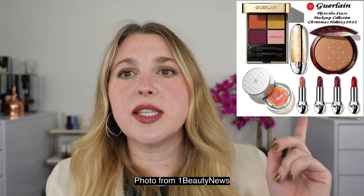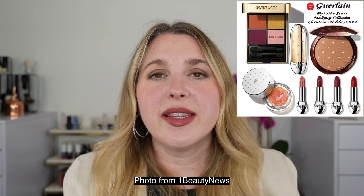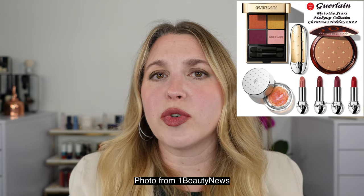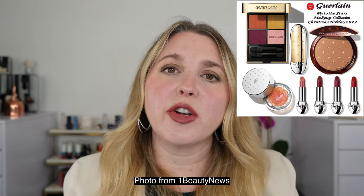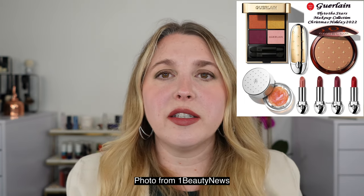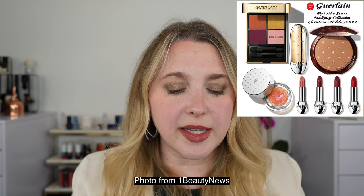These are the little samples and so forth. Now I didn't pick up everything from this holiday collection. You can see what's included on the screen here. This eyeshadow palette just didn't really appeal to me — it kind of looks like a mashup of a couple of their other quads, and it just wasn't one I really wanted this holiday season.